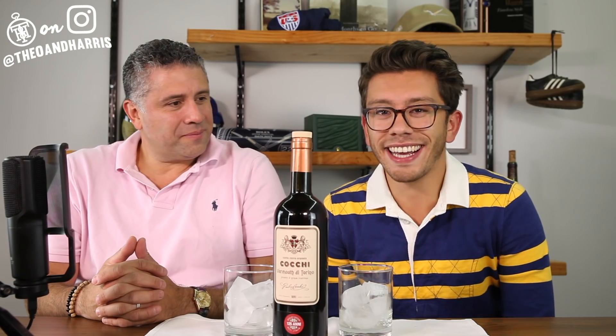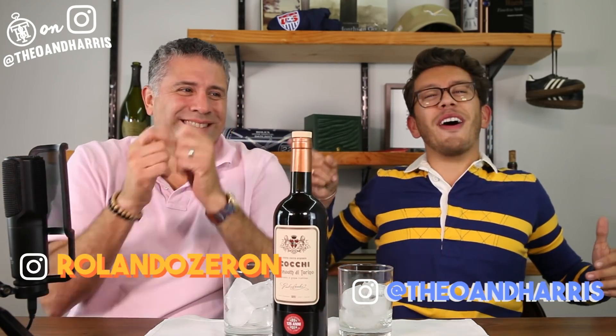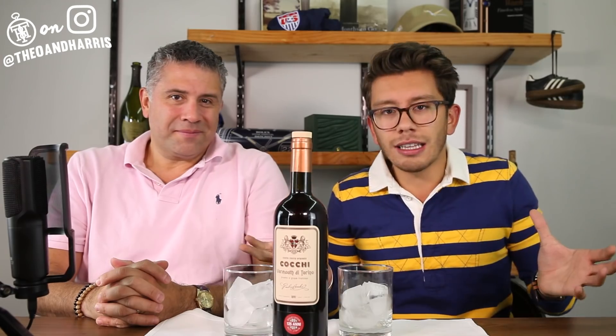What is up watch fam? Happy Friday and welcome to Liquor Run. I am Christian from Theo and Harris and you are Rolly from Theo and Harris. If you are not familiar with this series, Liquor Run — we sit down, we talk about watches, and we drink a little bit of wine usually.